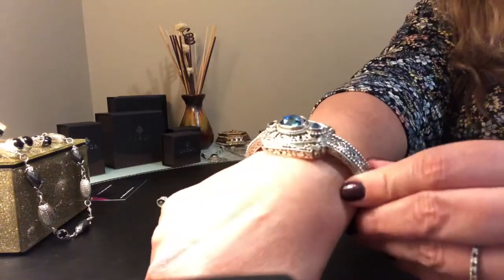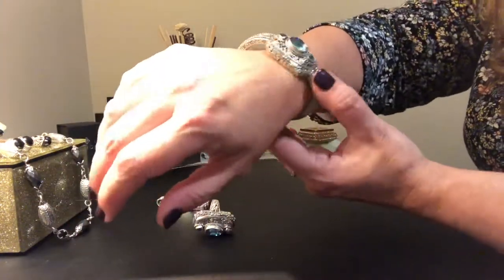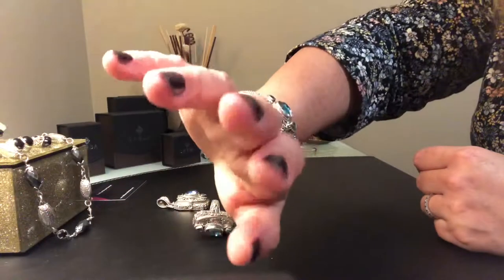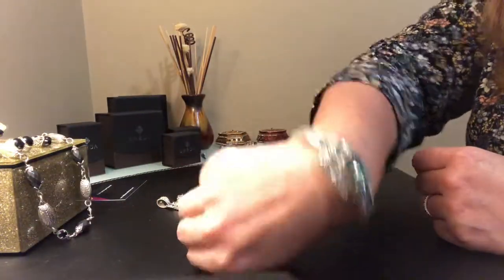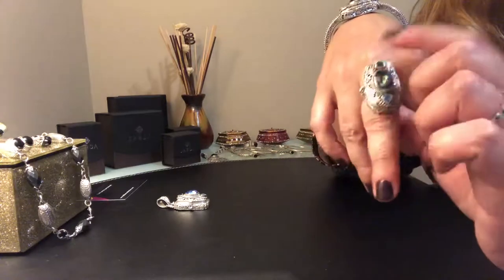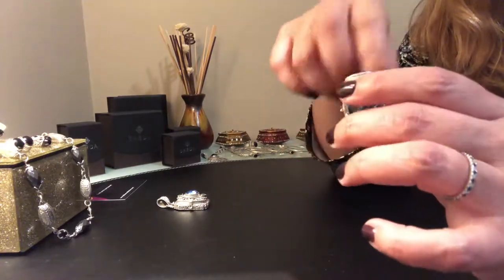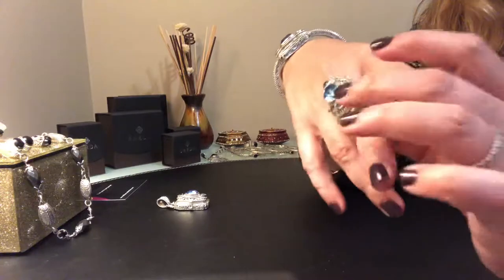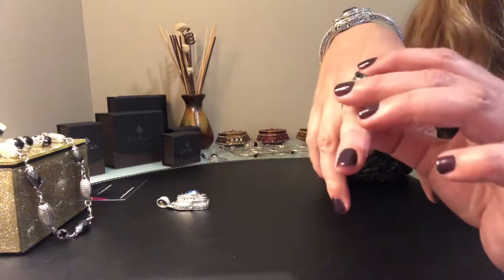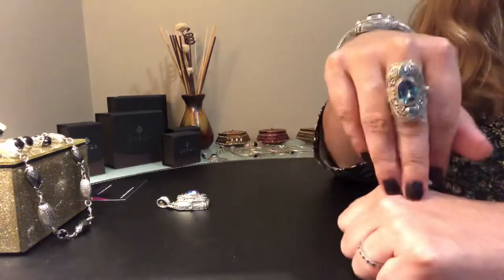Those who know me know I like my bracelets fitted and close to the skin. I don't like them loose, and this is perfect for me — I just adore this set. The ring: my middle finger is usually a size eight, but I'm pretty sure I ordered a size nine just because it has a larger profile, to fit more comfortably on my finger.